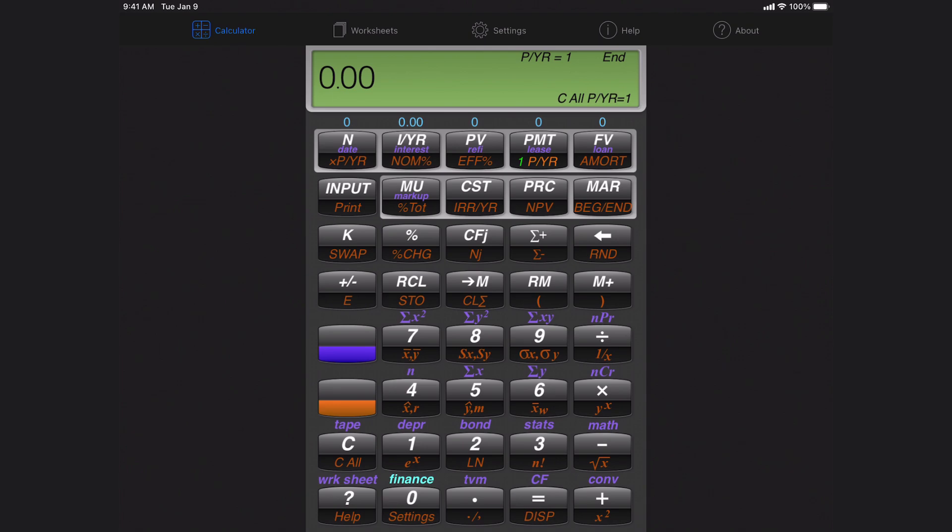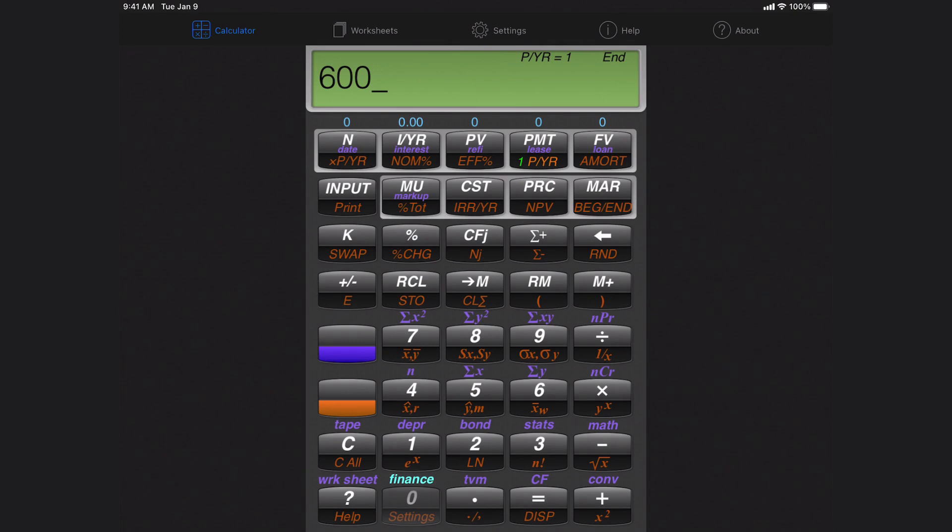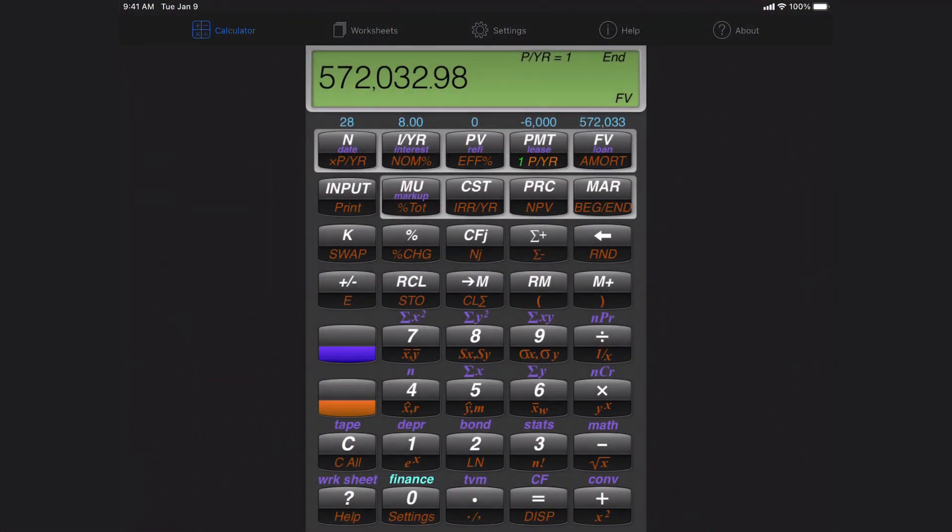Now let's compare that to someone who waits 10 years before starting. They begin at age 32, contribute $6,000 per year for 28 years at 8% with no prior savings. Their future value is $572,000. They contributed $168,000 total — over $100,000 more than the first person — yet they end up with almost $200,000 less, simply because they started 10 years later. That shows the tremendous power of starting early.